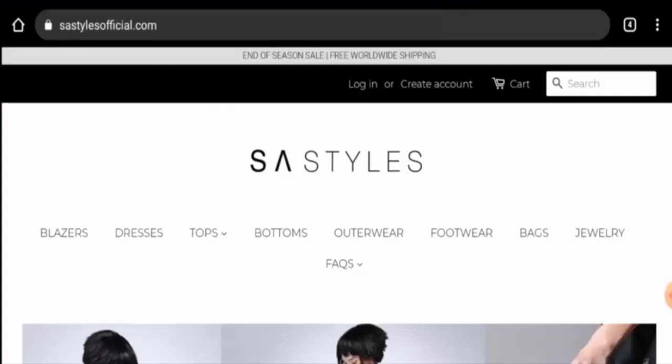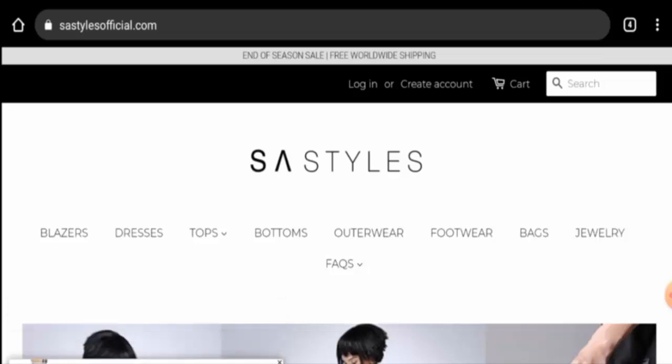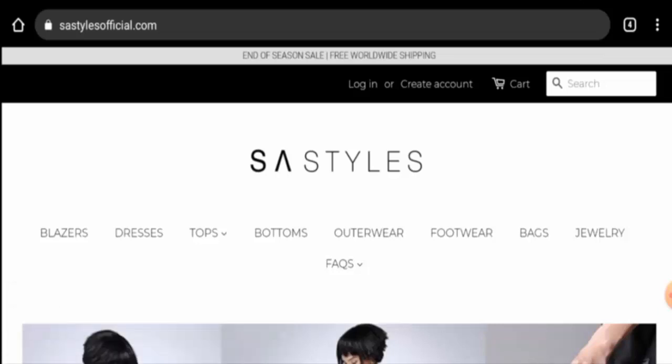Hello guys, welcome. In today's video we are going to give you an unbiased review of SA Styles. If you want to buy any product from this site, please watch this video. And if you have already experienced any fault on this website, or have not received your product or got a damaged product, watch this video till the end to find out how to get your money back.